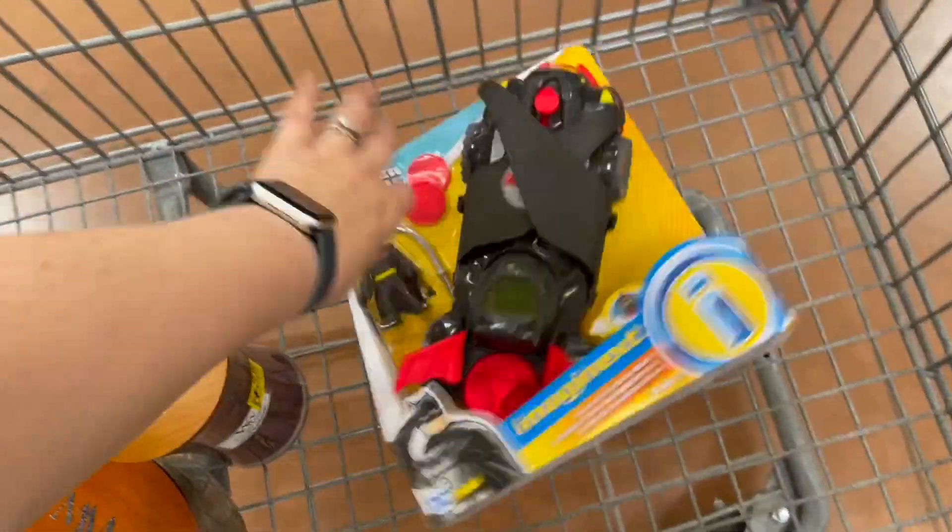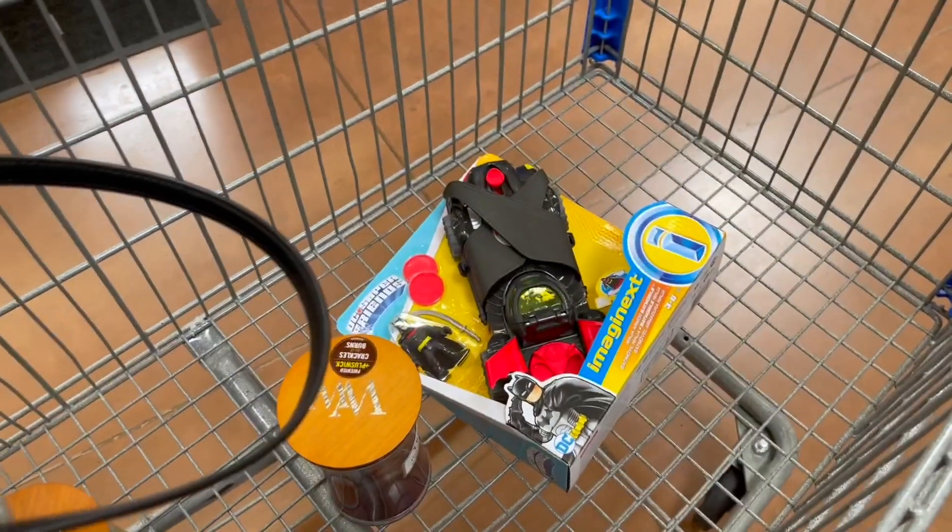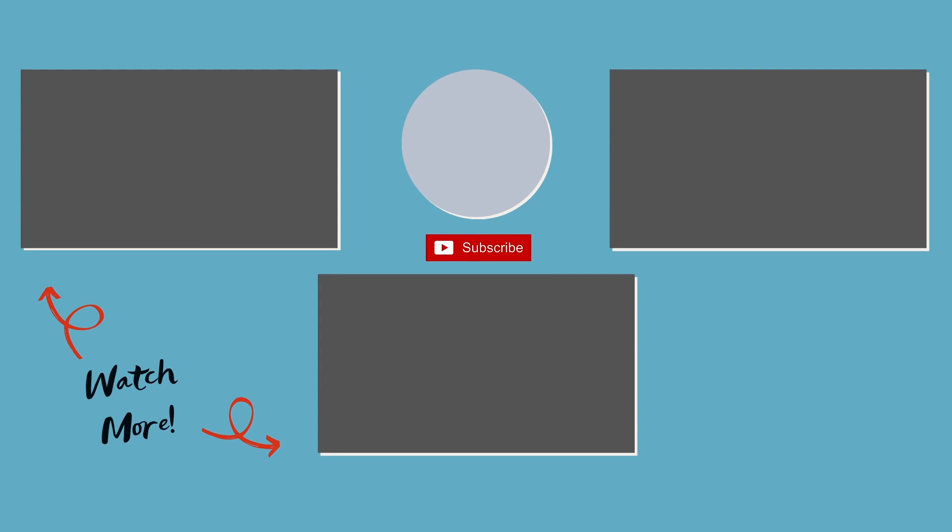Okay guys, so I'm here cashing out. I'm getting those three candles that I shared with you before, and this Batman thing that's gonna be for somebody in my family.